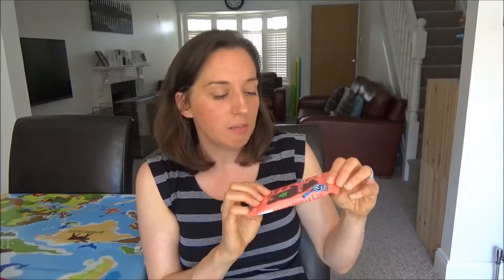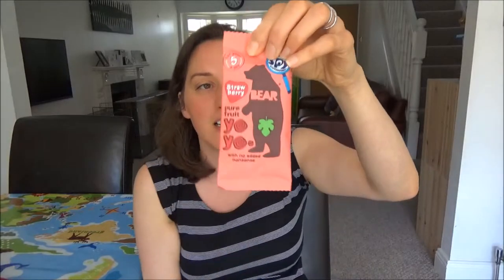The next snack that he really likes, which we tend to give him as a little treat after dinner, are these Bear Yo-Yo Rolls — we call them bear rolls. These are just dried out bits of fruit and vegetable, pureed and then dried out in the oven. I think these are really good because you're getting all the goodness of the fruit and vegetables, so he gets extra vitamins. They're really handy to take out with you too — just pop them in your bag.